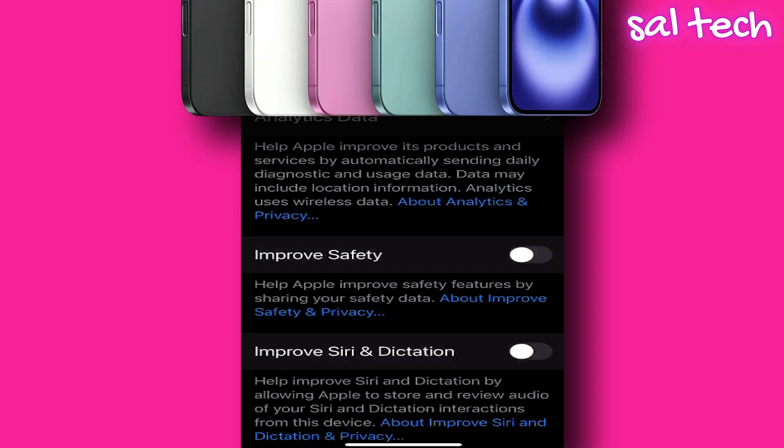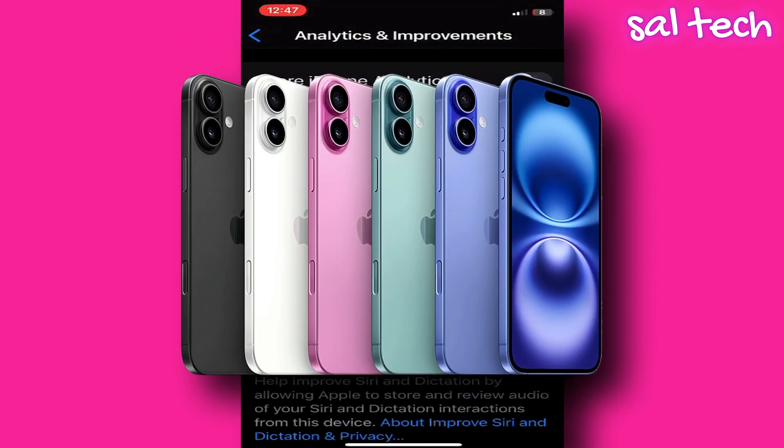The iPhone is not always as secure as we think, and Apple doesn't tell you the whole truth. This is not a conspiracy theory — it's a confirmed and documented report with evidence from professional researchers.